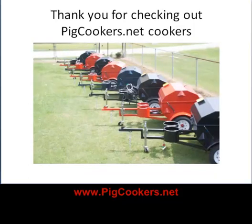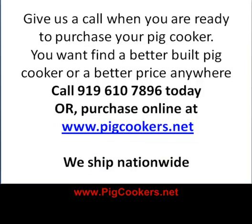Thank you for checking out PigCookers.net cookers. Give us a call when you're ready to purchase your pig cooker. You won't find a better-built pig cooker for a better price anywhere. Call 919-610-7896 today or purchase online at www.pigcookers.net. And remember, we ship nationwide.